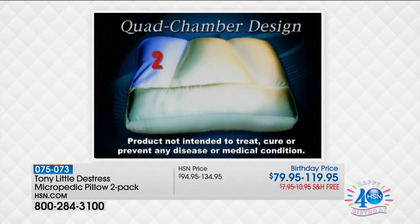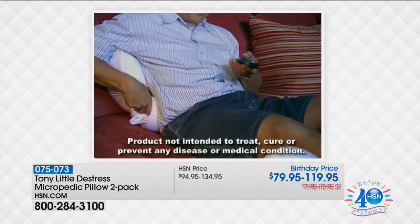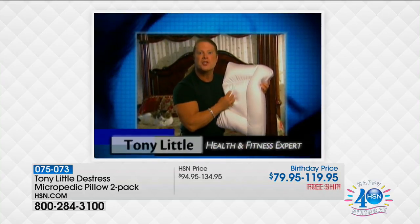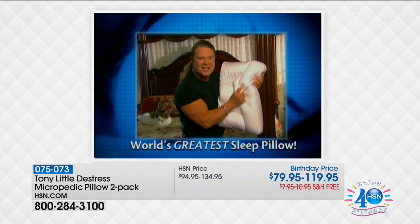The unique quad-chamber design self-fluffs for soft support and surrounds you in luxury no matter where you lay your head, hips, or even knees. This isn't just an ordinary pillow — this is breakthrough Micropedic Sleep Technology. This is the world's greatest sleep pillow.